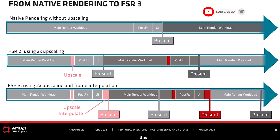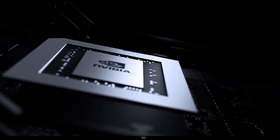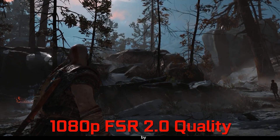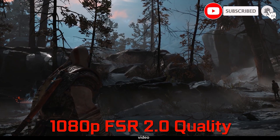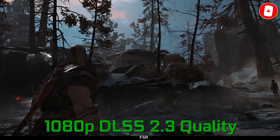It is also worth noting that this implementation of AFMF will be inferior in quality to a full integration of FSR3 with AFMF by the game developers themselves. Thank you for watching, and like and subscribe to the channel if you want to receive more news about FSR3.